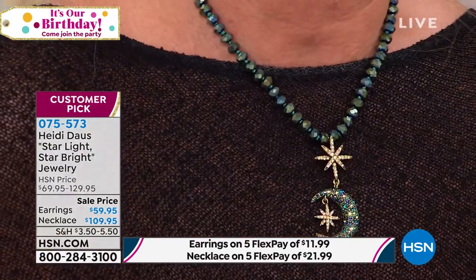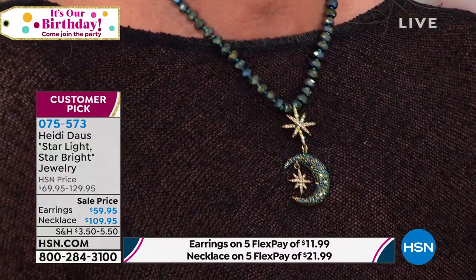My Swarovski rep, who travels the world to all the fine jewelry shows, came back to report that for 2019–2020, this whole celestial theme is a very important trend. It's a collector's piece — every big top designer is doing their version. But I can promise you, nobody is going to have a version like Heidi brings to us.